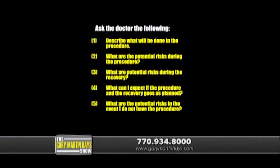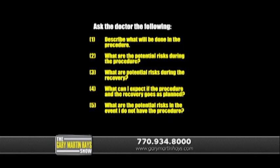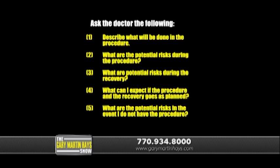What happens if the epidurals don't work and your doctor recommends surgery? I suggest you schedule an appointment with a doctor to discuss the proposed surgery in greater detail, and ask the following: describe what will be done in the procedure; what are the potential risks during the procedure; what are the potential risks during the recovery; what can I expect if the procedure and recovery go as planned; and what are the potential risks if I do not have the procedure?